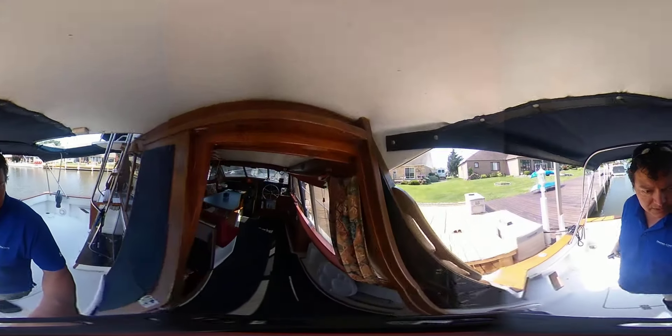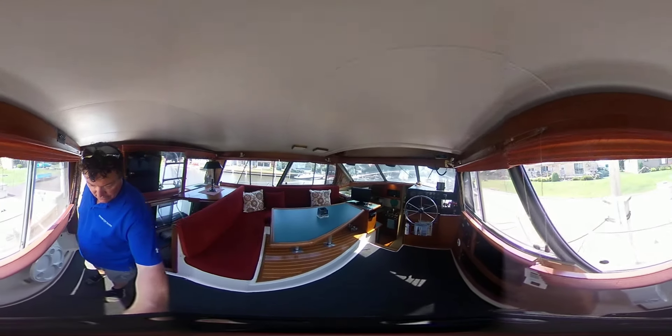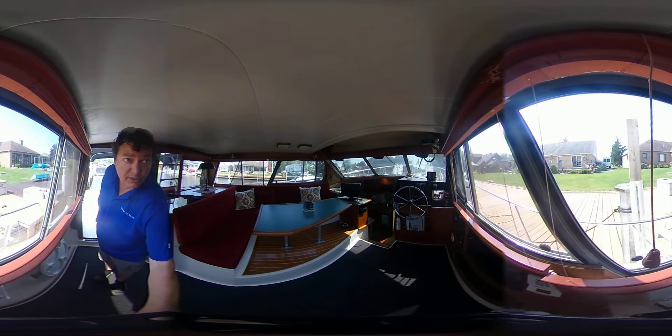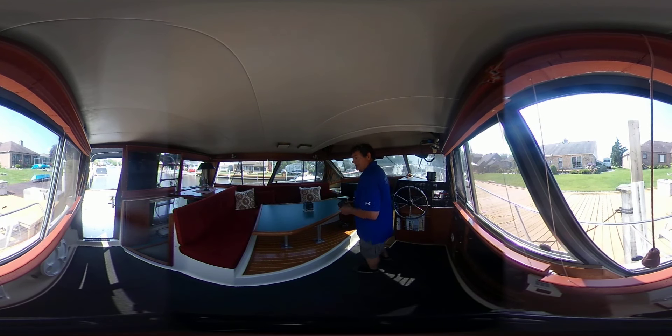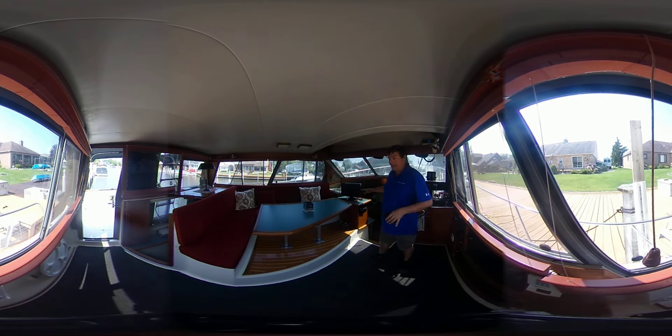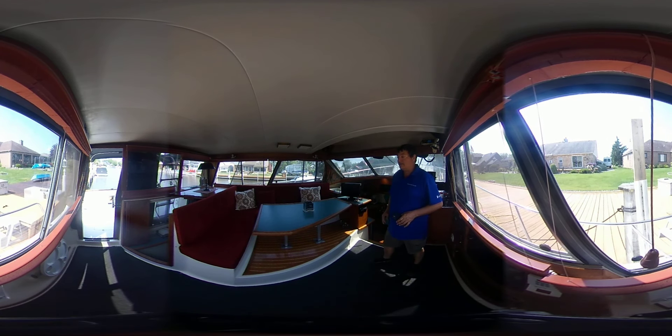Now, heading into the boat, you'll see what makes this boat a very popular choice of boaters all around the world — it's the cabin.